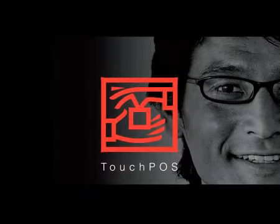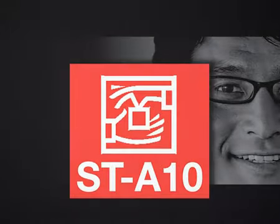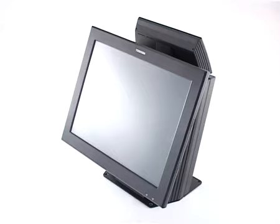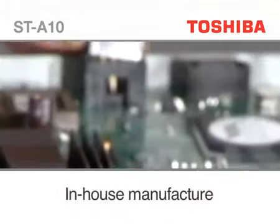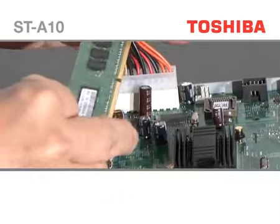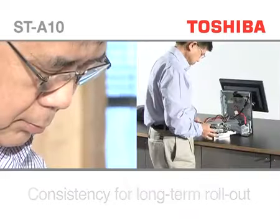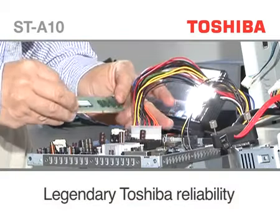The ST-A10 Touch Plus, developed in-house at the Toshiba Tech Design Centre, is designed to provide a stable and consistent hardware platform with legendary Toshiba reliability.